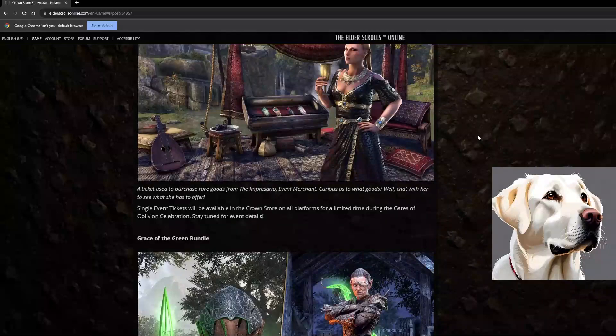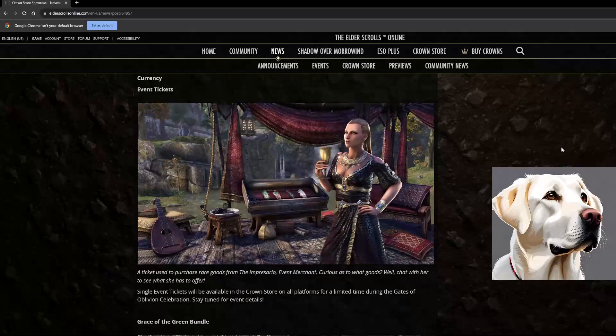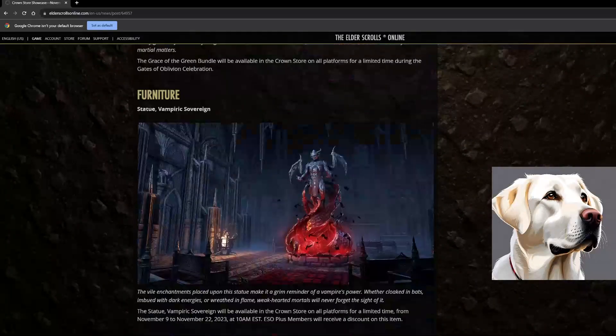You can get event tickets this month. We're in the middle of event season — October has Witches Festival, late November we'll have the Oblivion Portal Celebration in Blackwood and the Deadlands, and December brings New Life Festival. The Grace of the Green Bundle looks sick — it's an armory assistant. It contains Ifra Bound weapons visibly graced by the God of Song and Forest, plus Drenweth a Valenwood armor set.